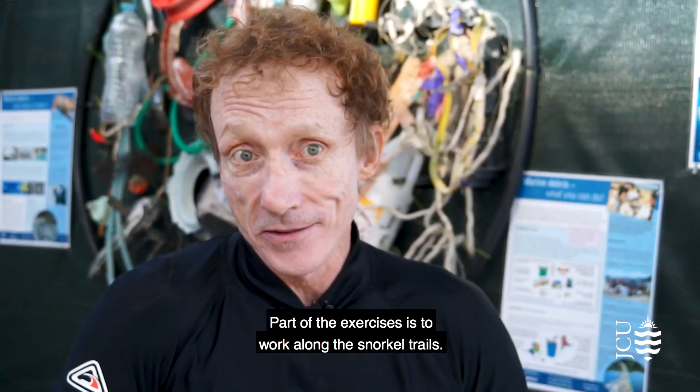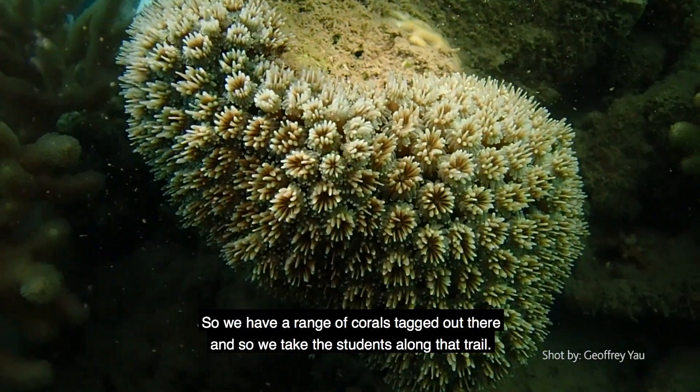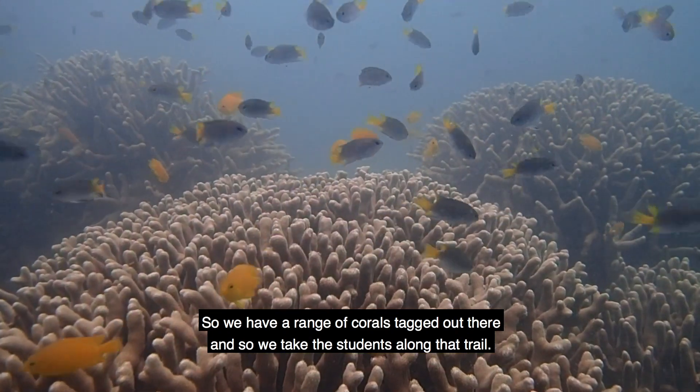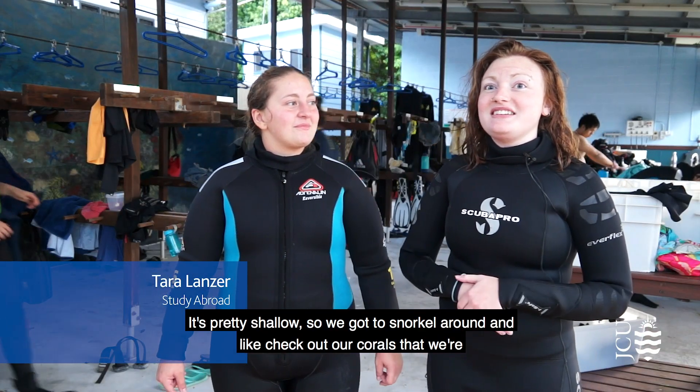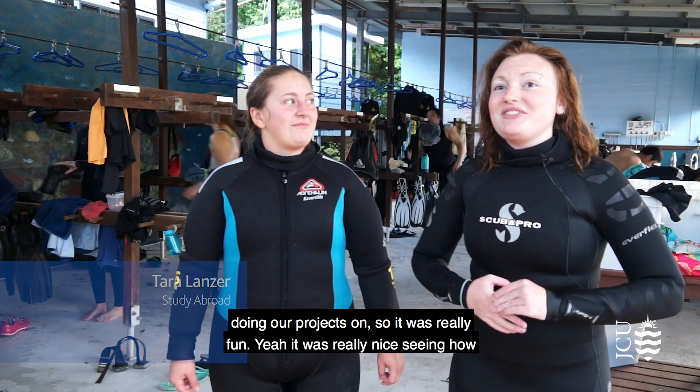Part of the exercises is to work along the snorkel trail, so we have a range of corals tagged out there and we take the students along that trail. It's pretty shallow, so we snorkel around and check out the corals that we're doing our projects on — it's really fun.